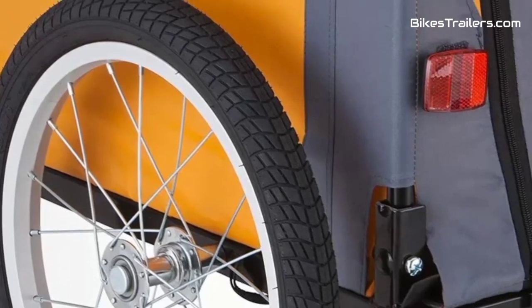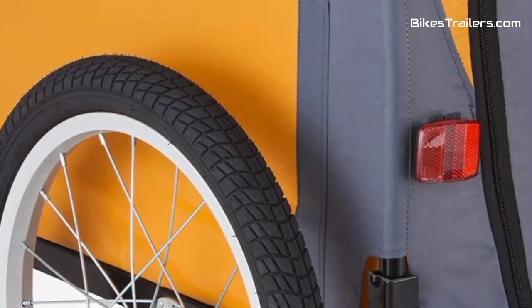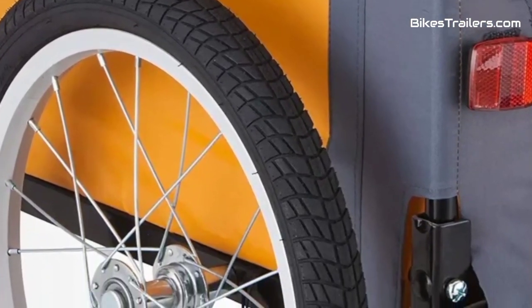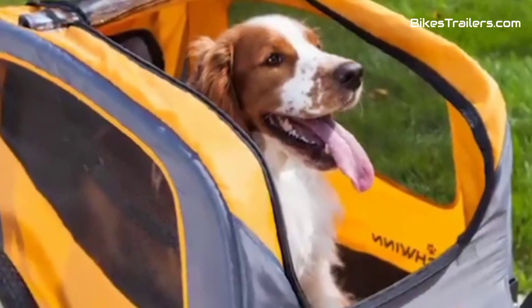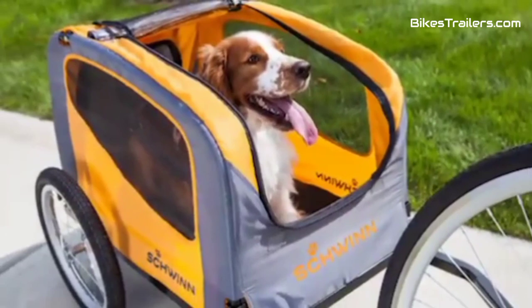For pet lovers who crave off-road escapades with their dogs, the Schwinn Rascal Dog bike trailer is the top pick, ensuring unforgettable and safe journeys with your four-legged companion on any rugged trail.